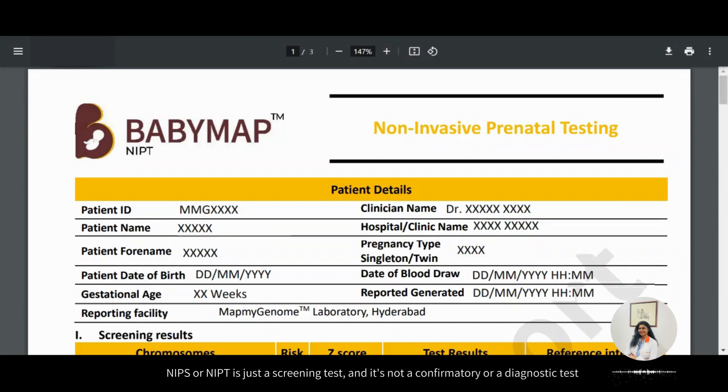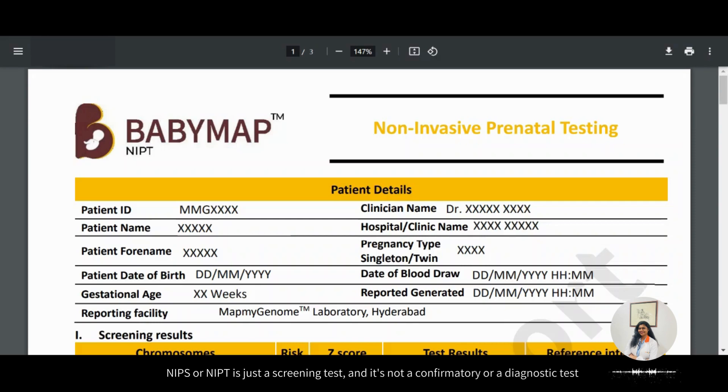NIPS or NIPT is just a screening test and it's not a confirmatory or a diagnostic test. It is usually and routinely recommended by OBGYNs, that is your gynecologist and fetal medicine, from 10 weeks of gestation up until the term.